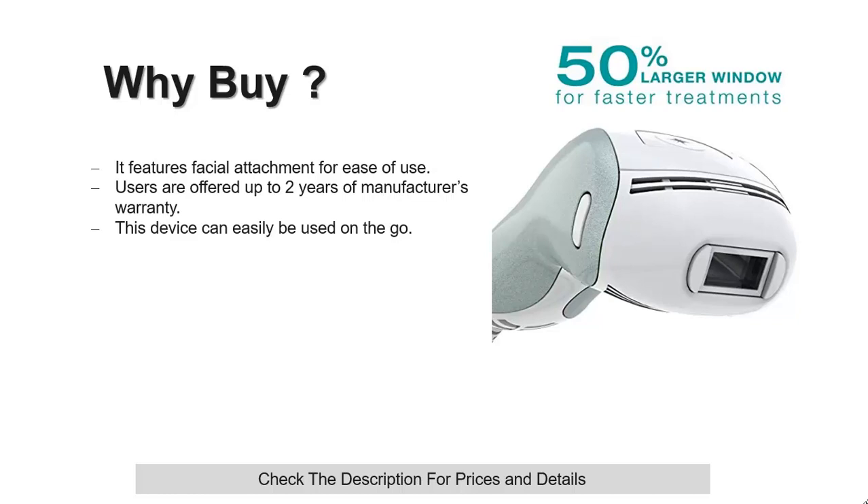The device allows for gentle, fast, and easy hair removal at the comfort and privacy of your home. This hair removal device also comes with a facial attachment for seamless operation.